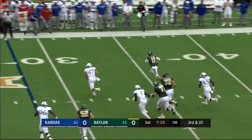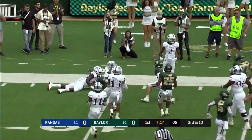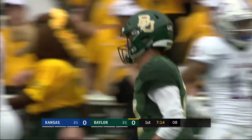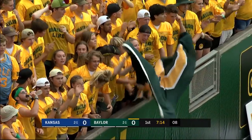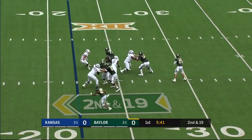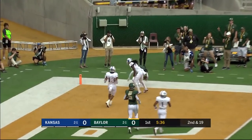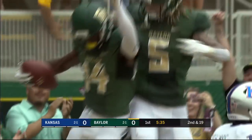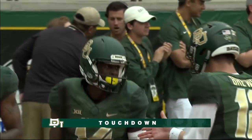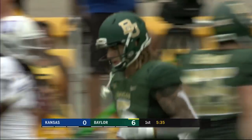Brewer has to scramble, got a ton of green in front of him — he's got the first down. Baylor's inside the 15. That entire right side of the defense was just absolutely wide open. Brewer again with tons of time, looks to the end zone — it's a touchdown! How did Chris Platt get that open in the back of the end zone?